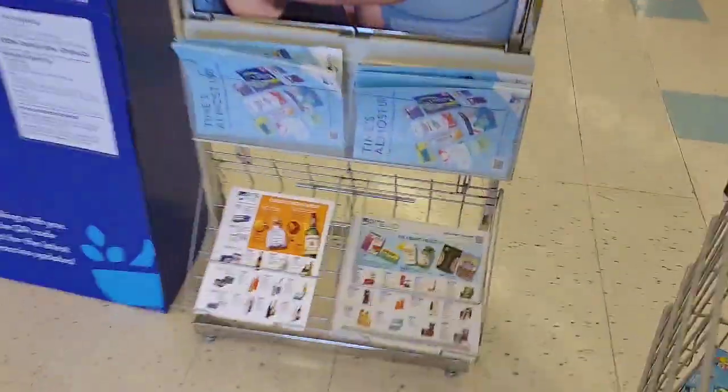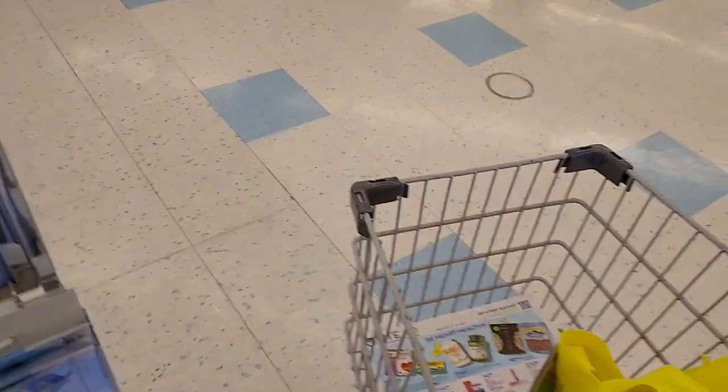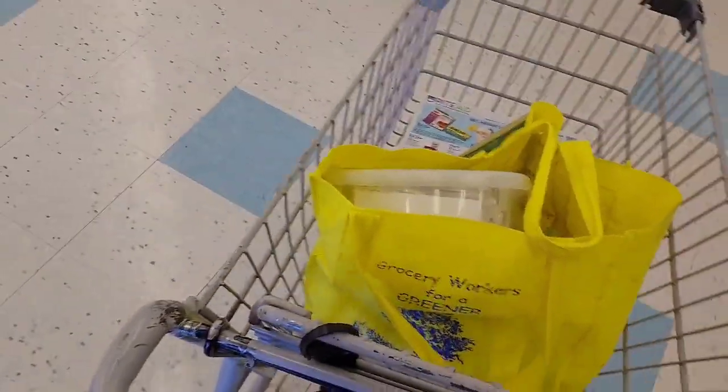I'm gonna pick up an ad. I really want to do the razor deal but nothing is marked so I don't even remember which ones they are, but let's go take a look at the razors and see what we can find.